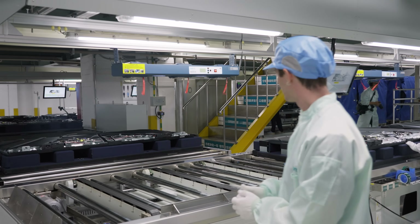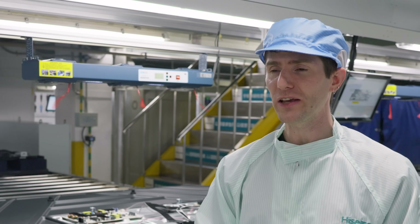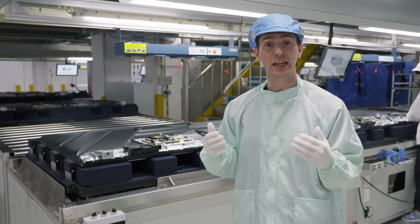Now we're at the end of the line — or are we? For space efficiency, Hisense has the production line laid out in a U shape.